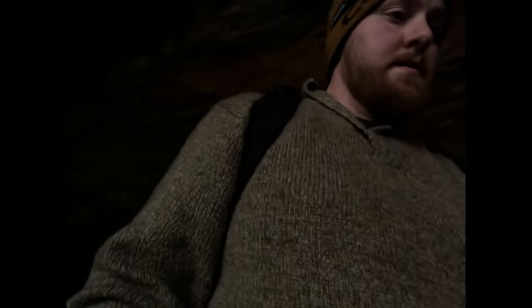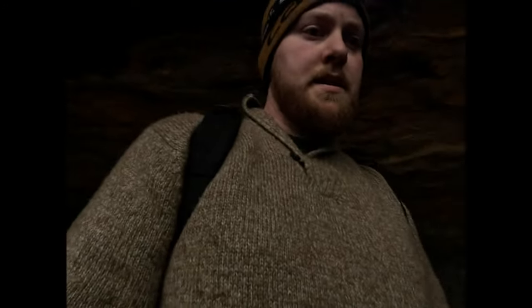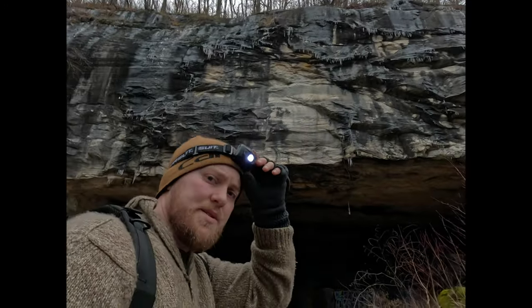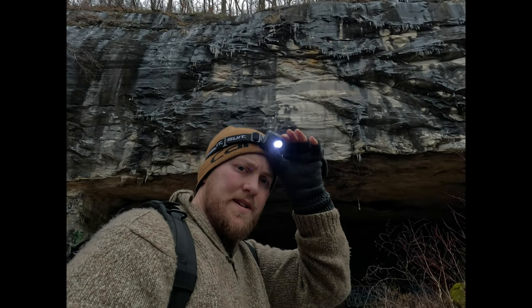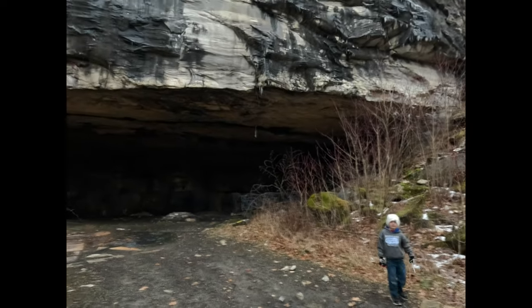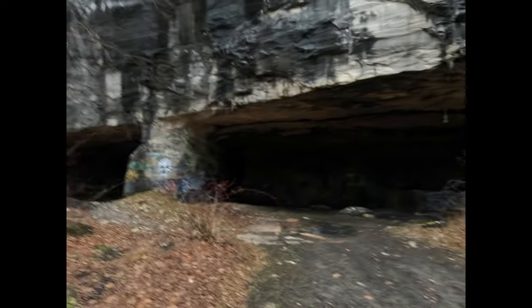We'll see if we don't get rained on. At least if it rains we're already in a cave, right? We're already getting rained on a little bit. Here's outside the main entrance — there's Owen for size reference, showing you how massive this is.